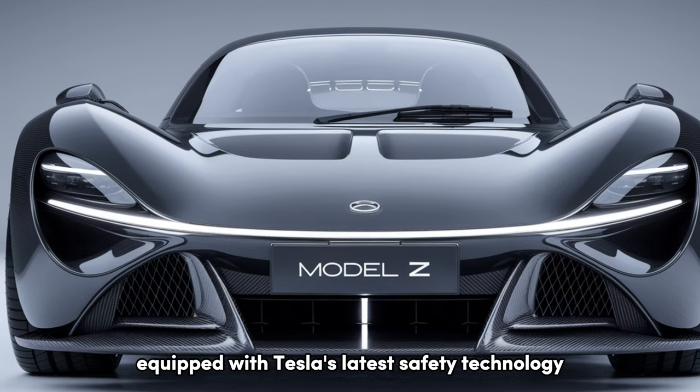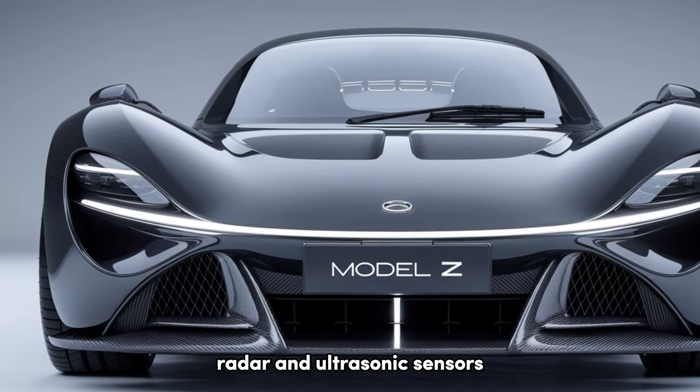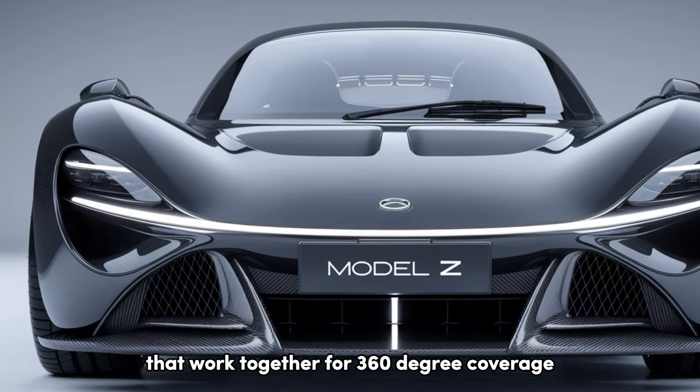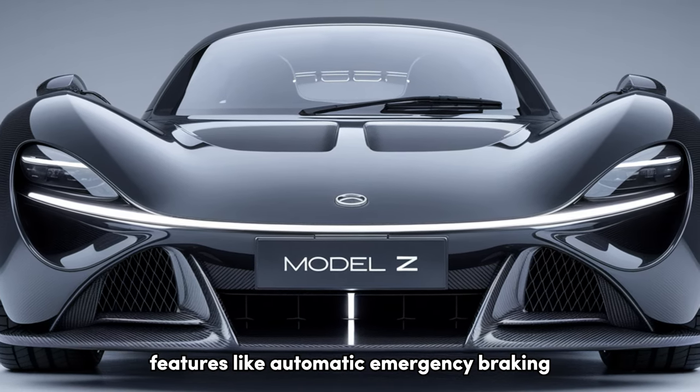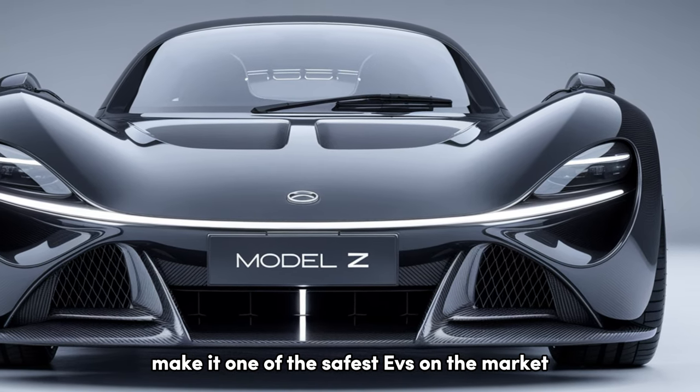The Model Z, equipped with Tesla's latest safety technology, comes with an array of cameras, radar, and ultrasonic sensors that work together for 360-degree coverage. Features like automatic emergency braking, collision avoidance, and lane-keeping assist make it one of the safest EVs on the market.